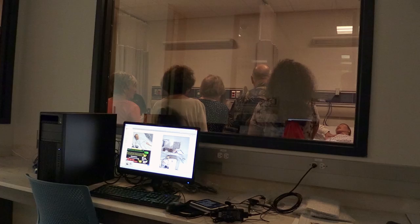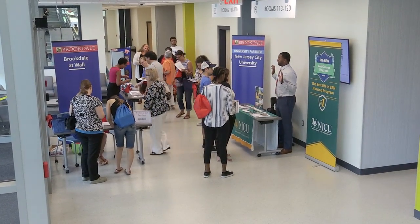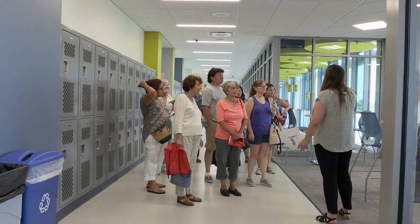At Brookdale's Wall location you can do everything you need to do to become a Brookdale student. We have admissions, registration, testing, and resources here in our Student Success Center as well as tutoring,